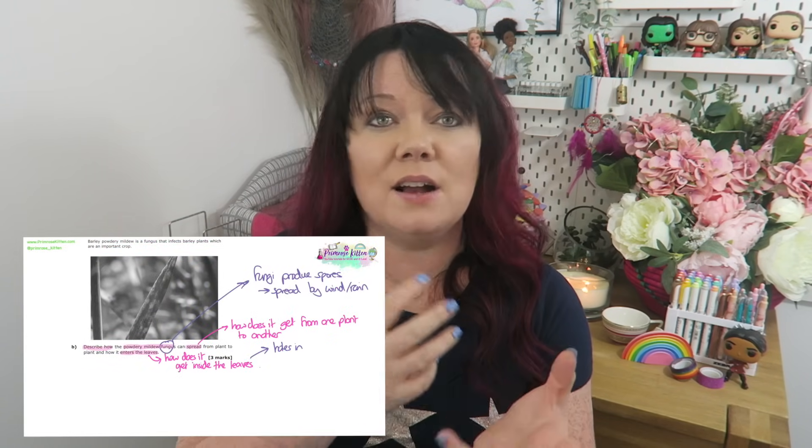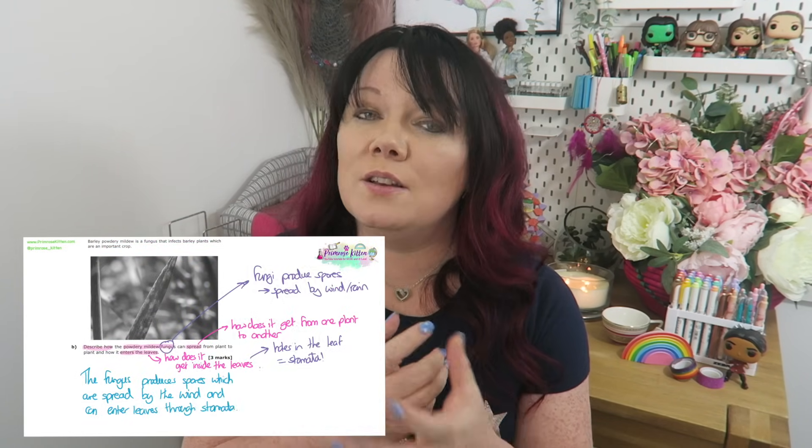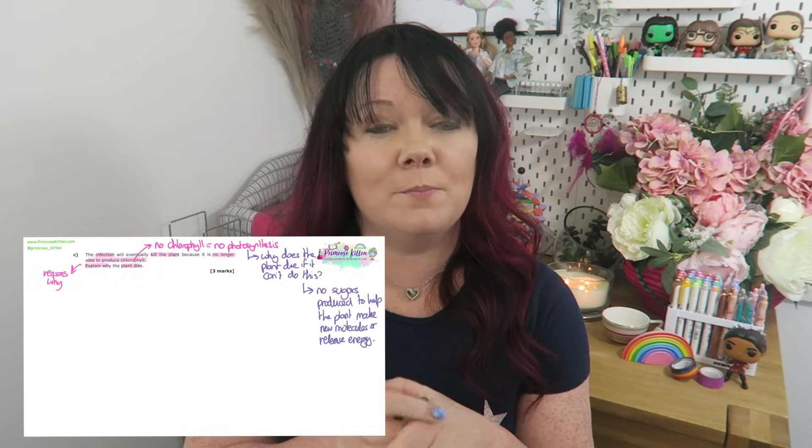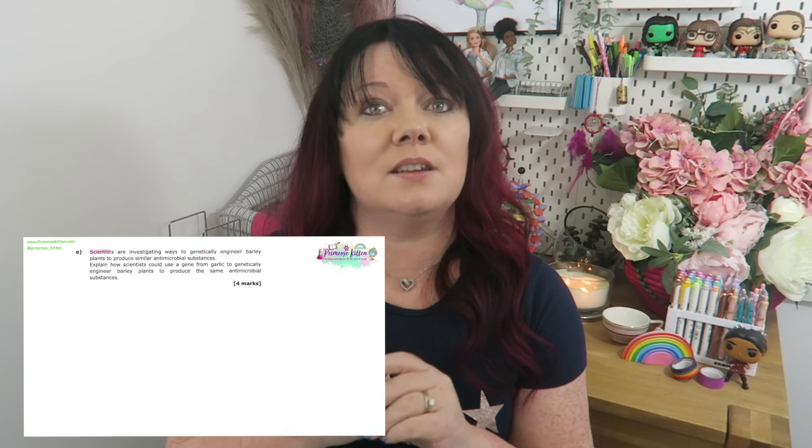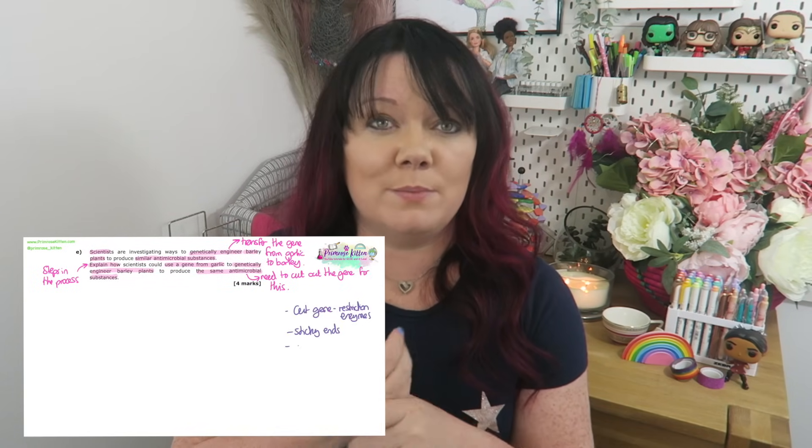We've got our predictive papers which are available to download on our website, as well as the walkthroughs where Dr. Edwards goes through what the command words mean, how to structure answers, how to spot the clues that the examiners have left for you. You can watch the video walkthroughs here or in the boot camps and masterclasses which come in the live revision sessions and all of the papers.